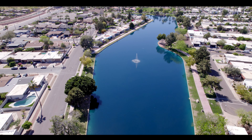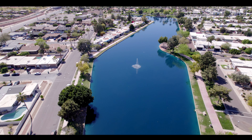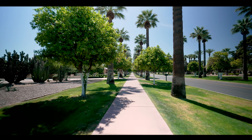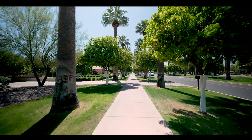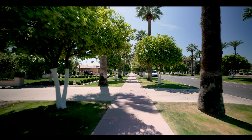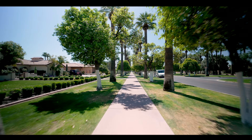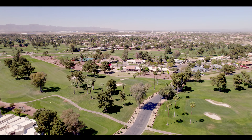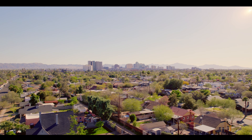The town has many amenities for its residents, like a lake where the annual fishing derby takes place, an award-winning school, and miles of pathways for walking and biking. The lovely palm and orange trees that were integrated into the urban design years ago offer a unique aesthetic to this charming valley city.